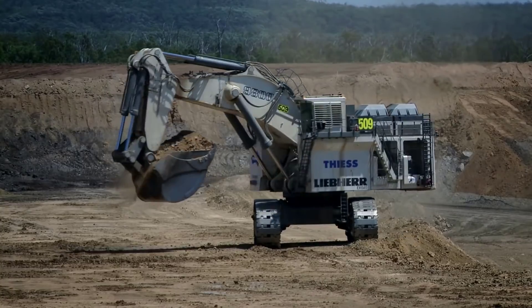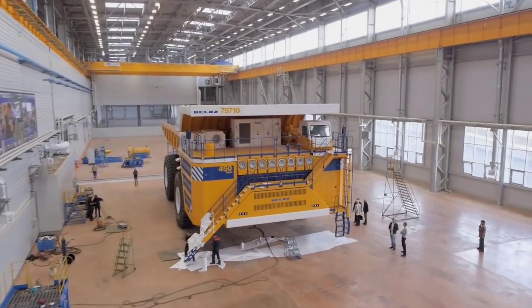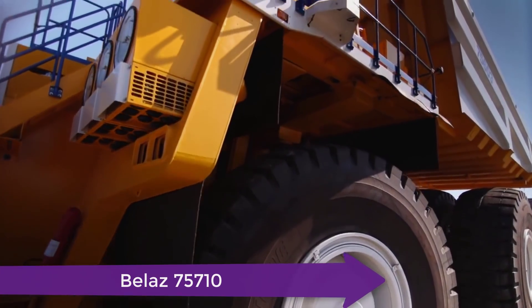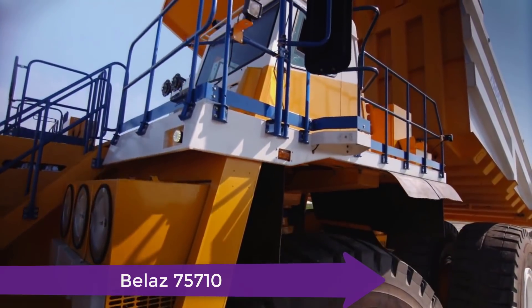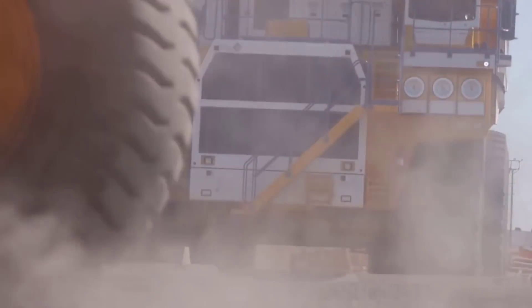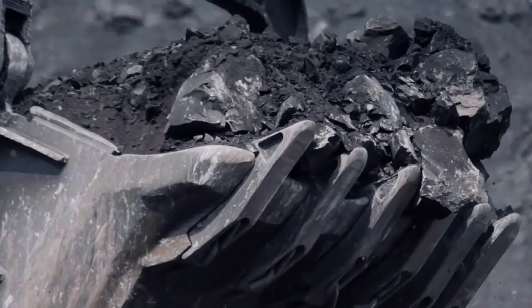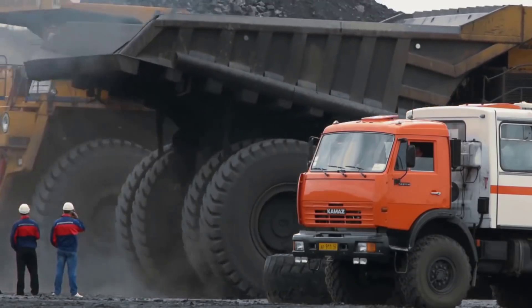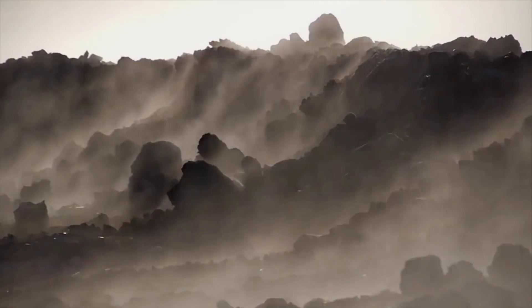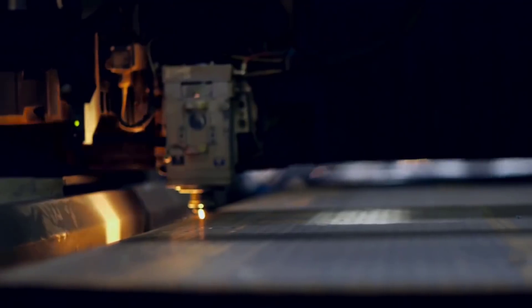That was only the first one — there are more in the list. Now this is the BelAZ 75710. It has a capacity of 496 tons and is the biggest dumper truck in the world. This model was developed by Belarusian company engineers with the aim of having a suitable load for a Russian mining company.